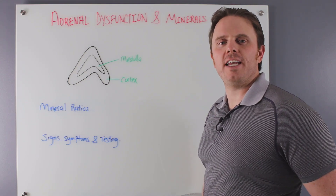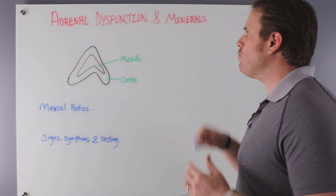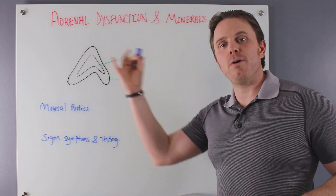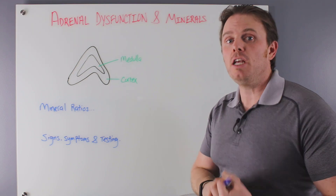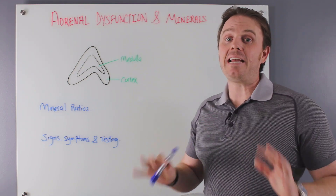Hey guys, it's Dr. Justin Marcogianni here. Today's video is going to be on adrenal dysfunction and minerals. We'll talk about the layers of the adrenal glands, how important minerals are for adrenal function, and we'll talk about signs, symptoms, and testing.